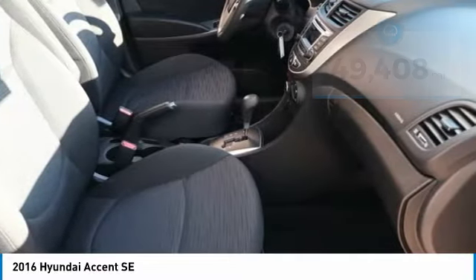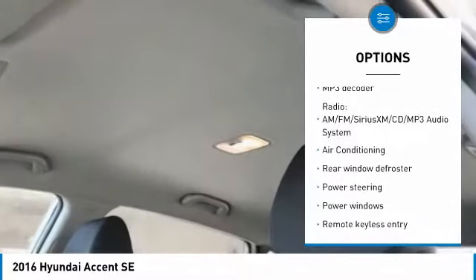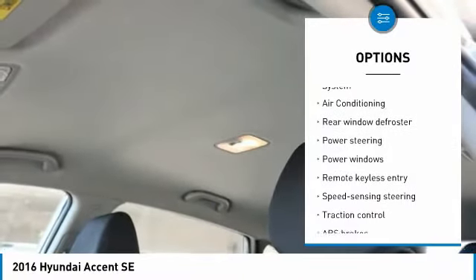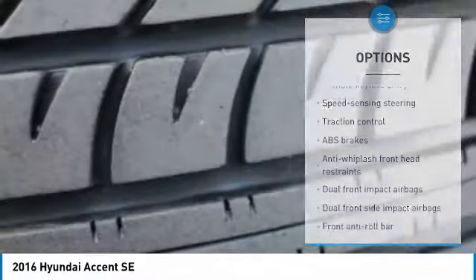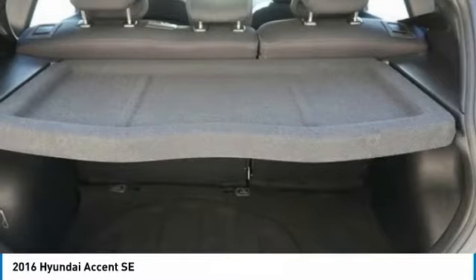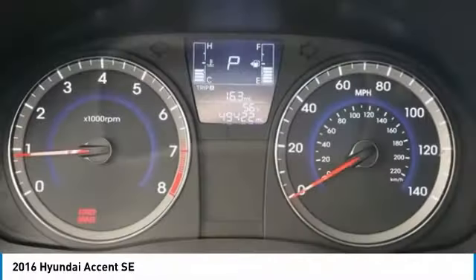Here are some of this vehicle's great options: traction control, dual airbags, air conditioning, power steering, one owner, CD player, rear window defroster, power windows, electronic stability control, trip computer. Take this vehicle for a spin and see why so many shoppers are now proud owners.